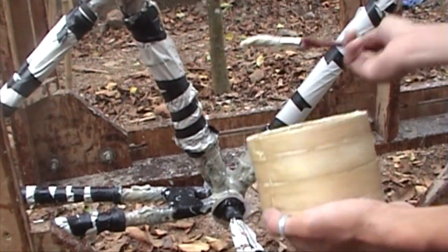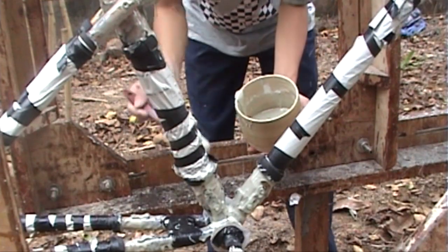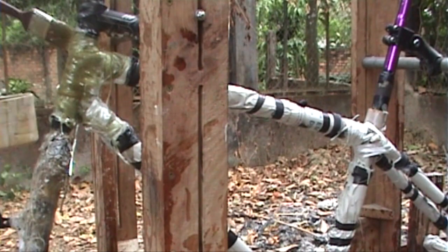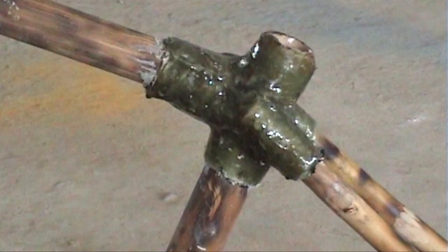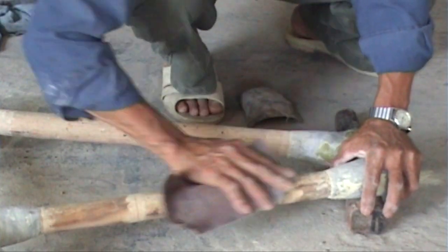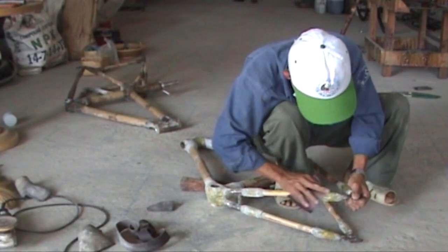The bamboo must receive a primer first, before the pieces of bamboo are fixed together with epoxy. Once the epoxy work is finished, it is polished for hours. A total of 50 hours are needed for each bike.